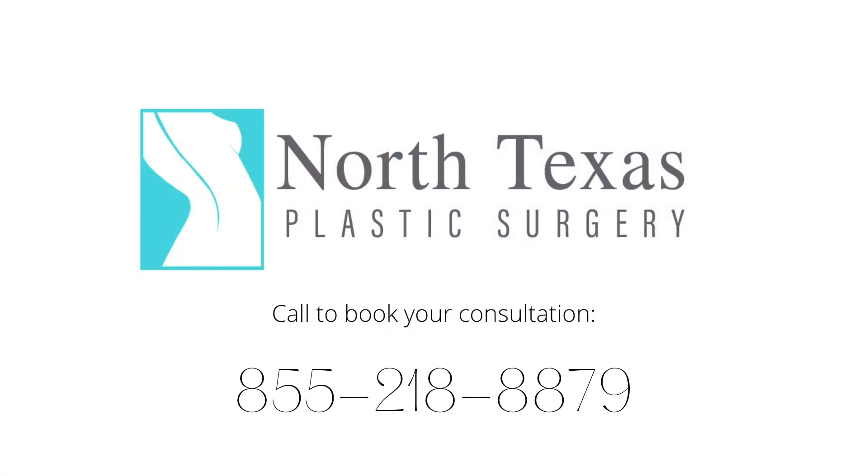Diamond Glow is available at the Southlake and the Dallas office. Call us to book your appointment. We'll see you next week!